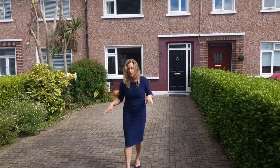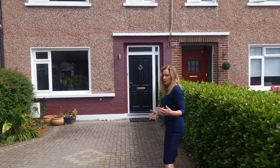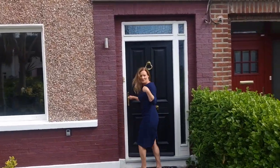We have a cobble-locked driveway here which has tons of space for at least two or three cars. This house has been immaculately kept. We have two reception rooms, an extended kitchen, three bedrooms, a converted attic, downstairs shower room and main bathroom. So let's go in and take it up.